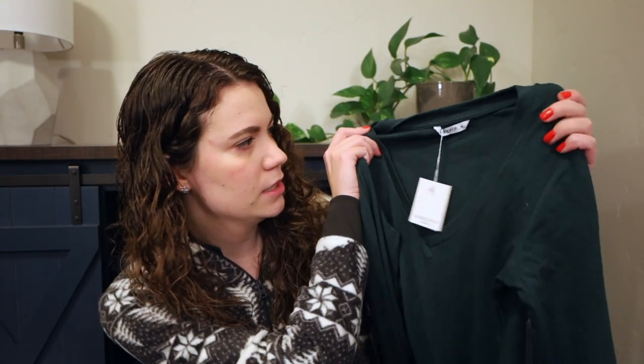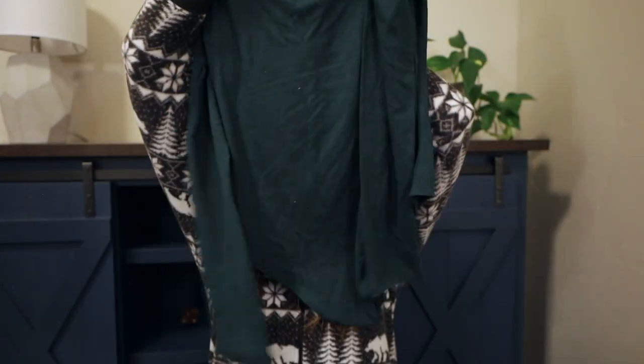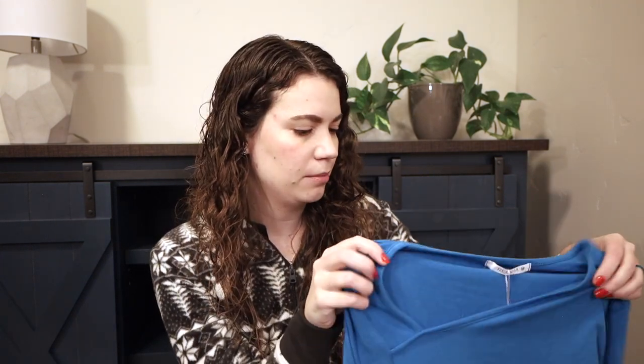I also got a few more bodysuits. First is this dark green V-neck long sleeve one from the brand Mango Pop on Amazon, in a size medium. The bottom has a decent amount of coverage and there's one set of snaps, which is fine. The fit is great, I love the long sleeves and the V-neck, and the fabric is very soft and stretchy. I love this color — you know I love green.